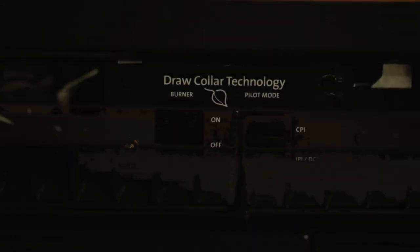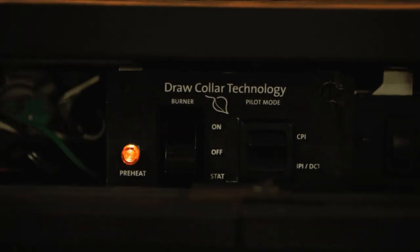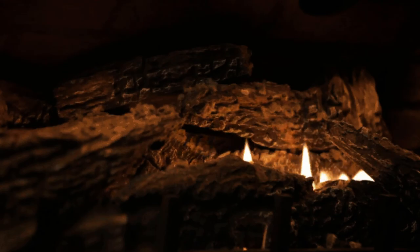Here's how it works. The fireplace is turned on. A light indicates that the draw-caller is activated, preheating the exhaust vent enough to create air movement or draw. In less than two minutes, the IPI system is activated, and the fireplace will light normally. By integrating draw-caller technology into its gas products, Yodel North America is once again at the forefront of the industry in innovation and customer satisfaction, by creating the only IPI gas insert that's not afraid of the cold.